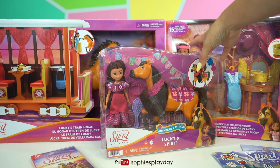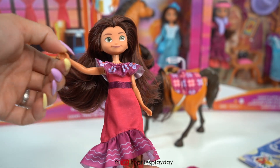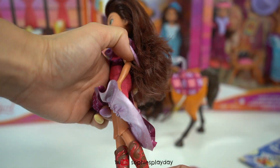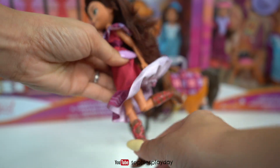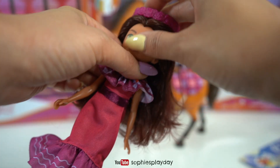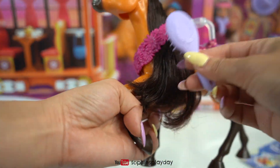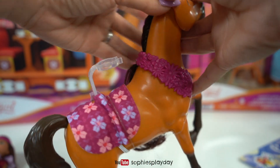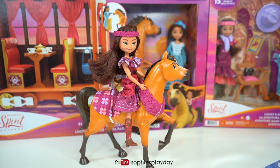Let's get unboxing! I think I want to unbox this one first — this one looks really festive. Here is Lucky, she's wearing a beautiful dress. Check out her boots, isn't that cute! I love the red details. Her legs are articulated so you can pose her like she's running. Her hair is super soft, and she has a flower headband. Here is Spirit — she also has long beautiful brown hair. I like the saddle pattern, and there is a little holder so we can put Lucky on. And there we go, we have Lucky and Spirit!